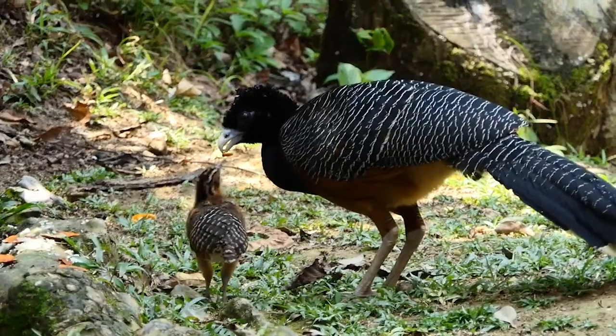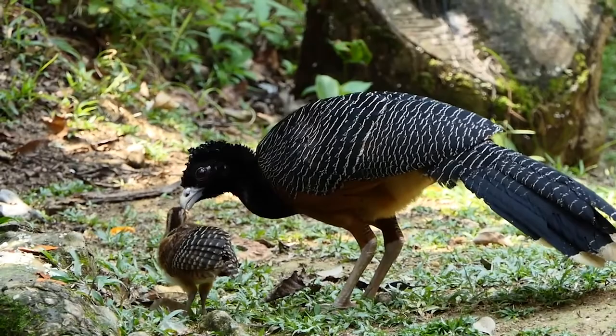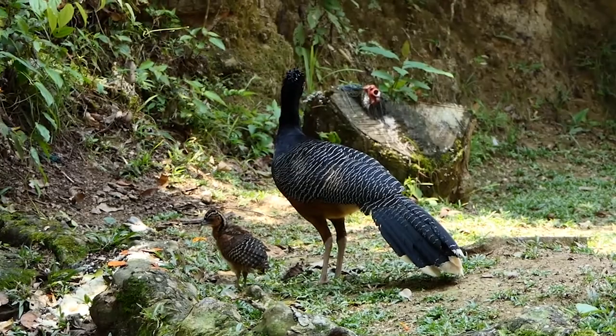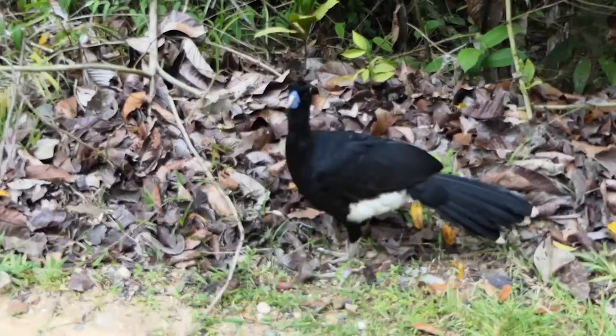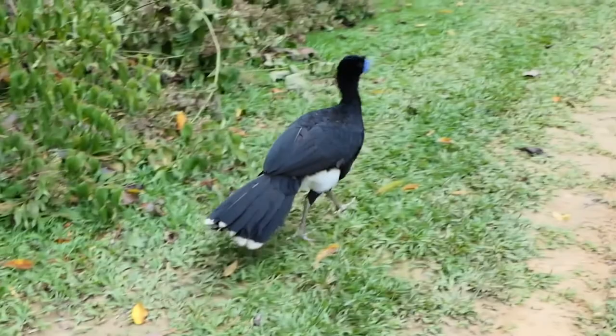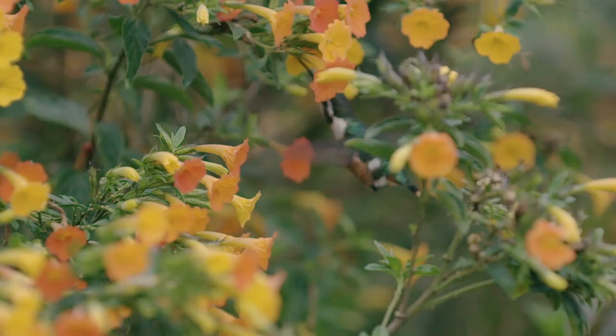Number six: the Blue-billed Curassow. This is easily one of the most endangered species in all of Colombia, perhaps in South America. It's a large, turkey-like bird that lives on the ground and spends a lot of its time in the undergrowth, making it incredibly hard to see. Luckily, there are a few sites in Colombia where the species is locally common and can be seen and filmed with relative ease, particularly at El Paujil Reserve in the Santander region.